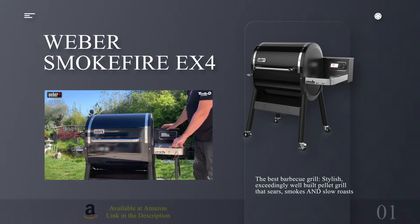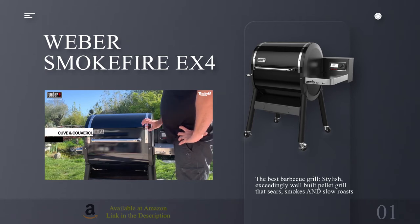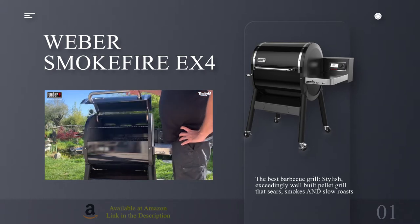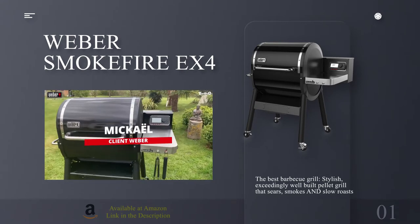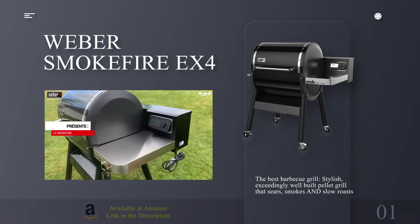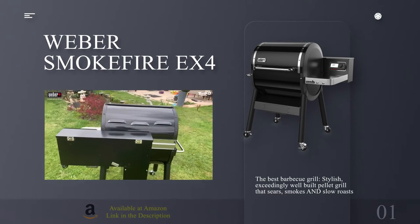Granted, it isn't as comprehensive as Traeger's app, but you can be sure Weber will be adding more content, recipes, images and techniques in the next few months. At least I hope so. We had no issues with our test model — it produced an impeccable flock of chicken legs with moist centers and crispy skin with zero fuss, and slow cooked and smoked a Moroccan lamb to scrumptious perfection. Weber estimates between 10 and 12 hours of grilling on a single hopper load, and we're inclined to agree.